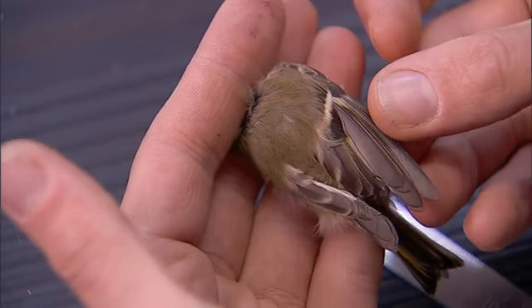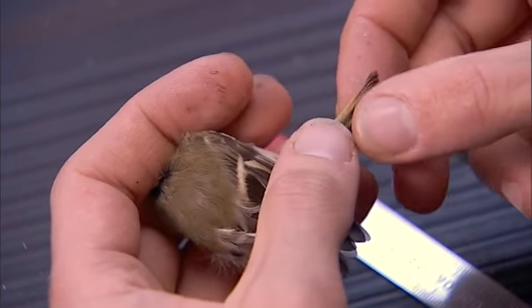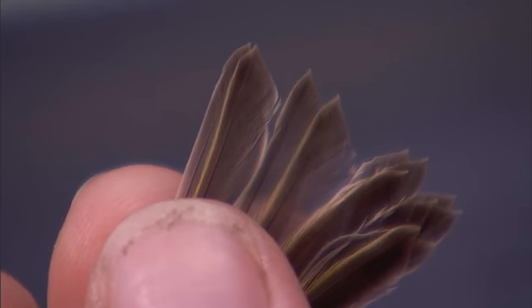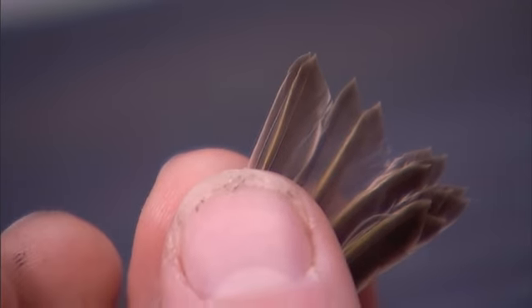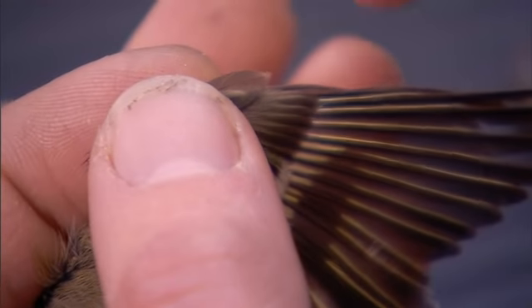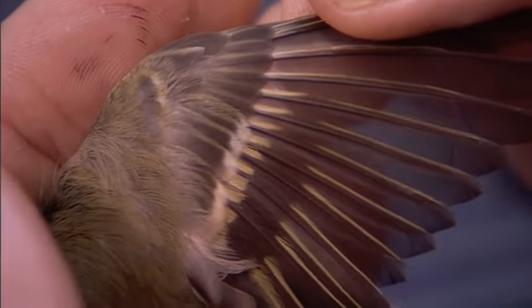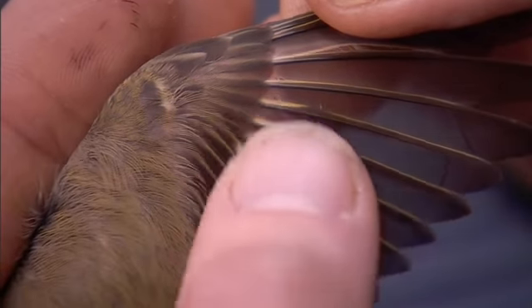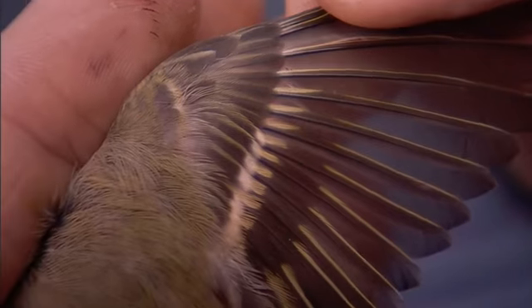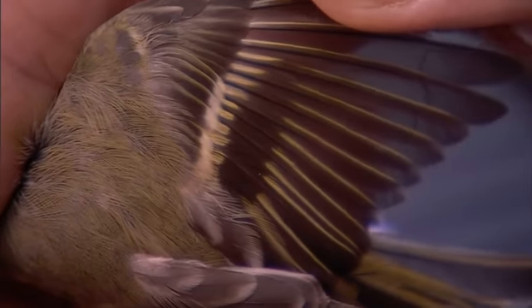Much like a ruby-crowned kinglet, we can't use skull ossification to age this bird. So we use plumage. You can see these little castellations that stick out — that's indicative of a young bird, the first generation of feathers out of the nest. As well, this feather tract here above the primaries — the primary coverts — they're a little more worn and haven't been replaced, whereas these greater coverts are nice and fresh. It's a very subtle difference, but with a trained eye you can pick this out.